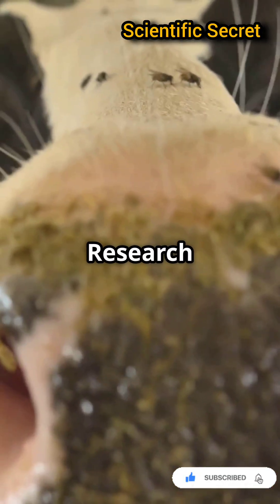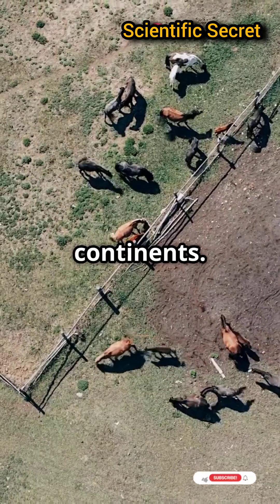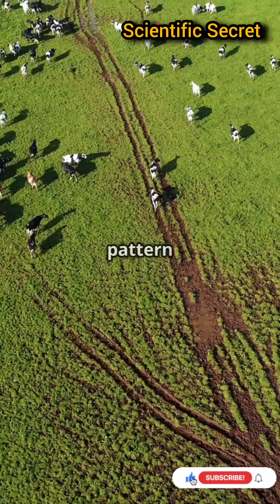Intriguing, right? Research from satellite images found cows consistently aligning north-south, even across continents. Environmental factors can mess with this, but in open fields the pattern is clear.